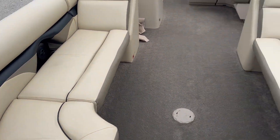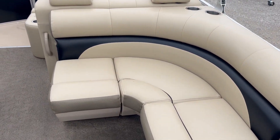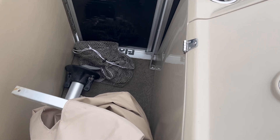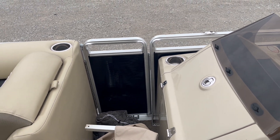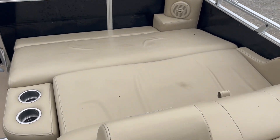Seats are in great shape. Changing curtain if you want it, it's still here, it never got used. This one actually has a side door, right hand side door. Big lounger.